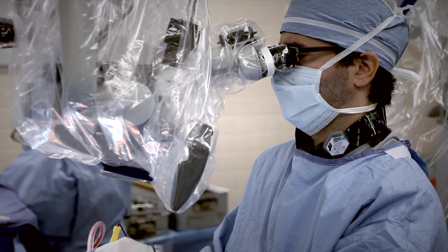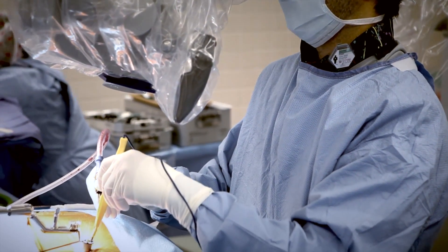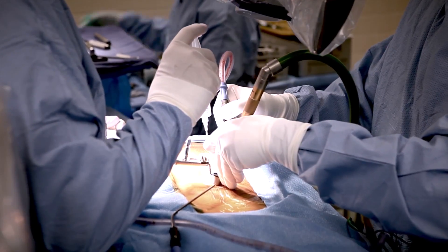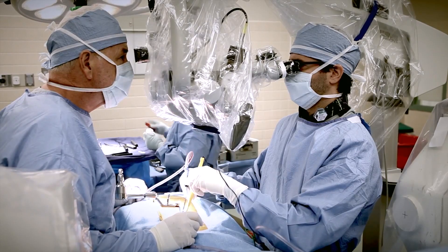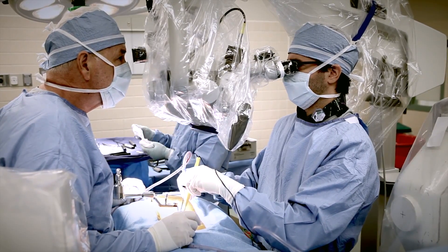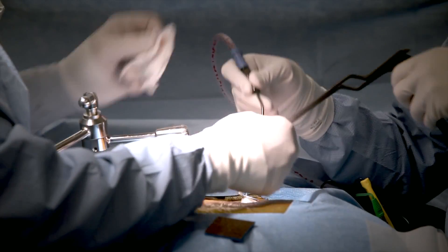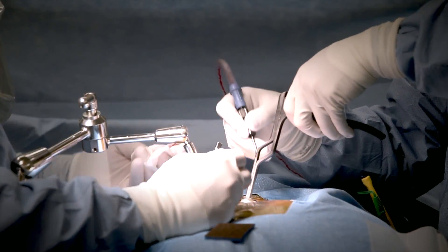Using a surgical microscope, Dr. Voyadzis then performs a laminectomy by removing the bony wall of the narrowed spinal canal. This is performed with a high-speed drill and a series of surgical instruments deployed through the working channel. Kerosene rongeurs are used to carefully remove the thickened ligaments within the canal that are causing the nerve compression.